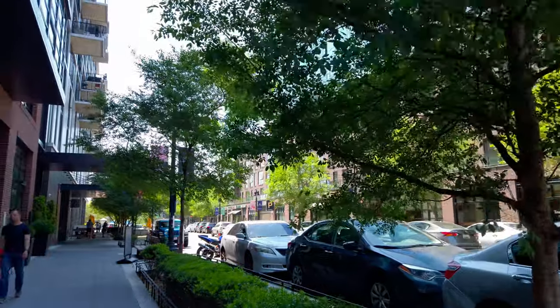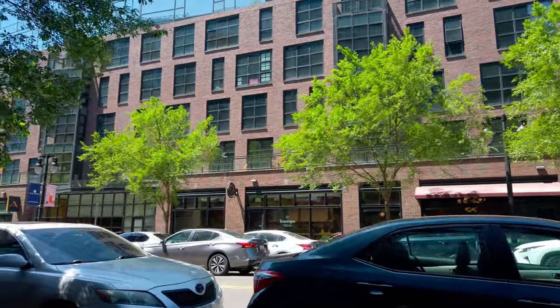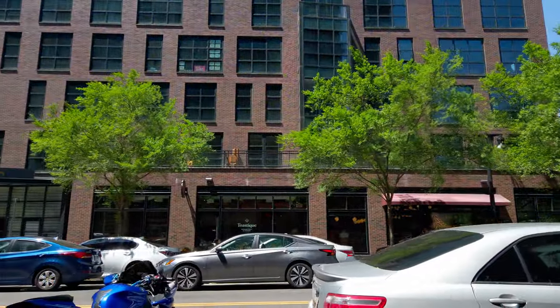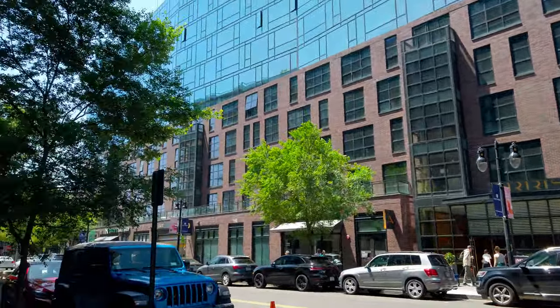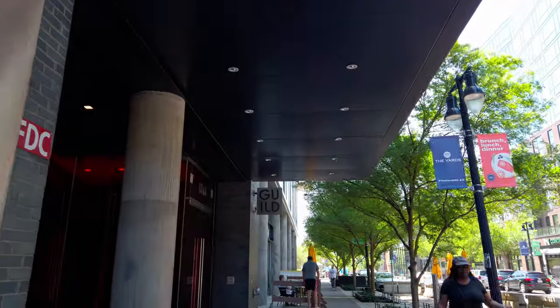Across the way on the right is a restaurant called Chloe. It is a pretty fancy restaurant — not super expensive, but a nice little splurge if you're looking for something good. I've been to it before — it's very delicious and has won some awards. Definitely very, very good.